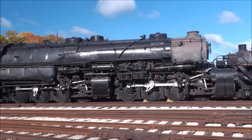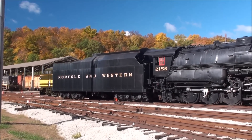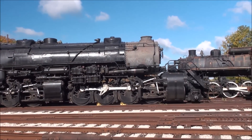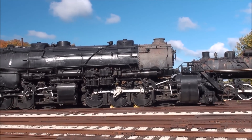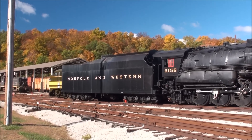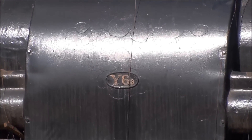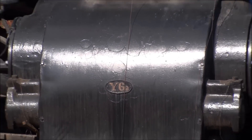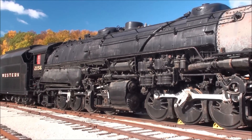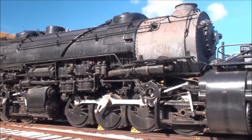We're continuing to look at 2156. It's a magnificent locomotive. The side rods have already been taken off. Preparation for the move is underway — it's now on the ready track, waiting for the Union Pacific to come in and pull it out. It will be turned over to the Norfolk Southern to be taken to the museum. You can see the Y6A classification. The locomotive is in great shape, could obviously use a paint job, but not badly.